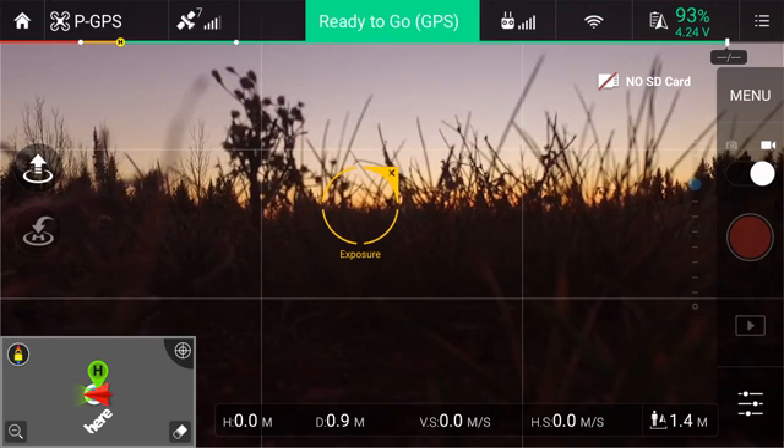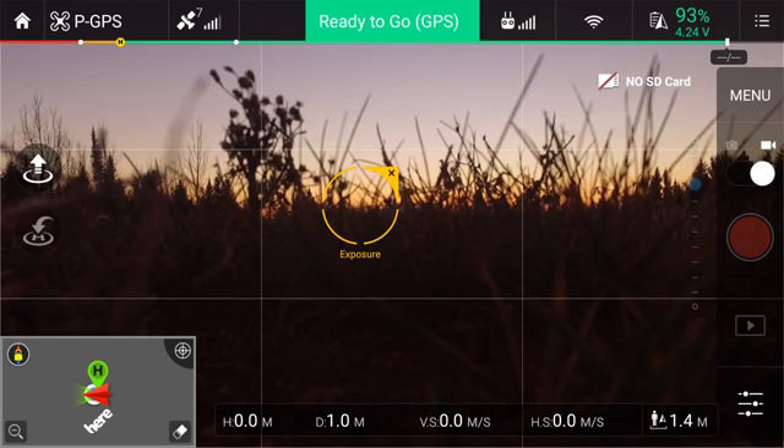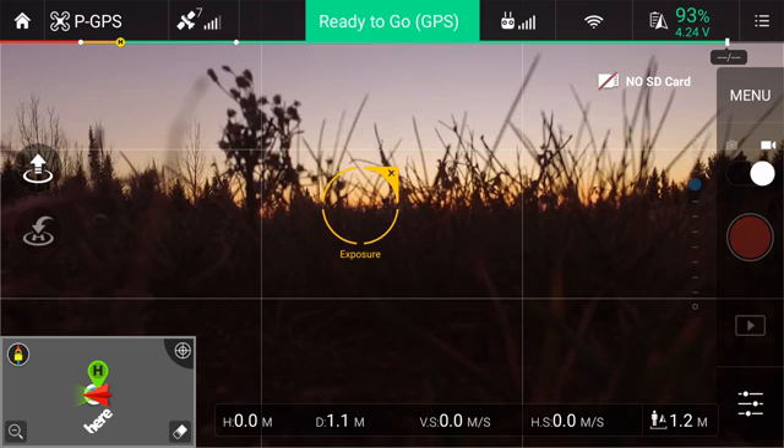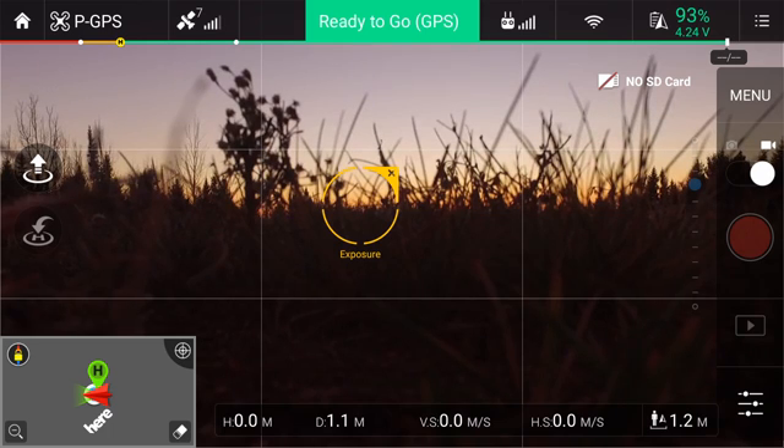Hello everybody. This is just a test flight to see how the screen recorder works on my cell phone, and also to do a range test on my DJI Phantom 3 Standard.